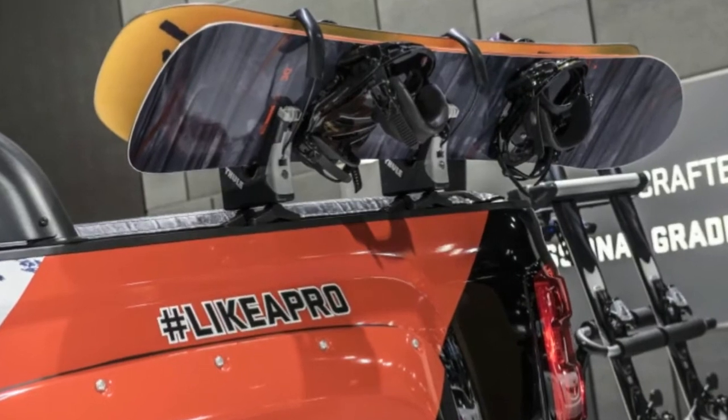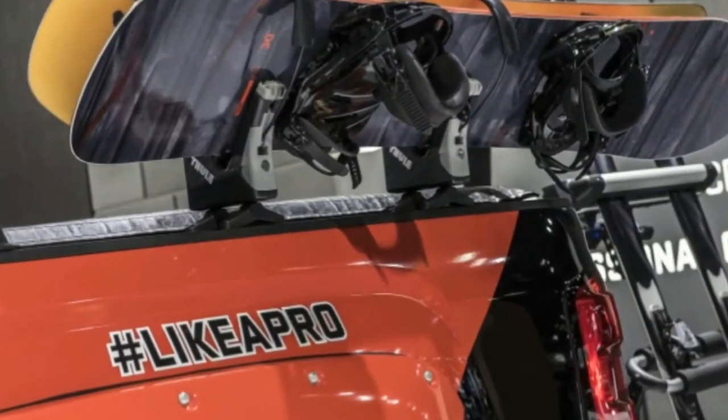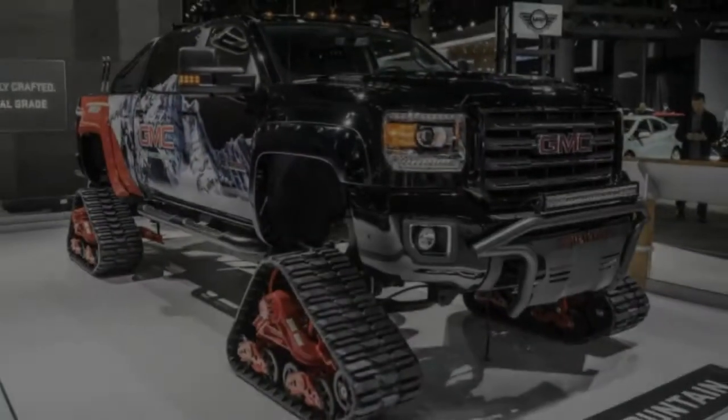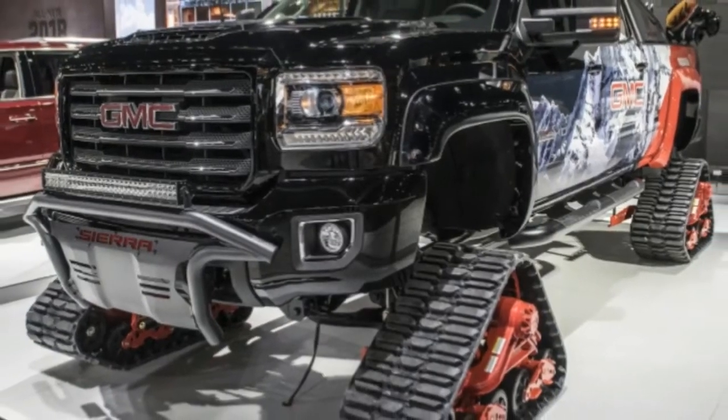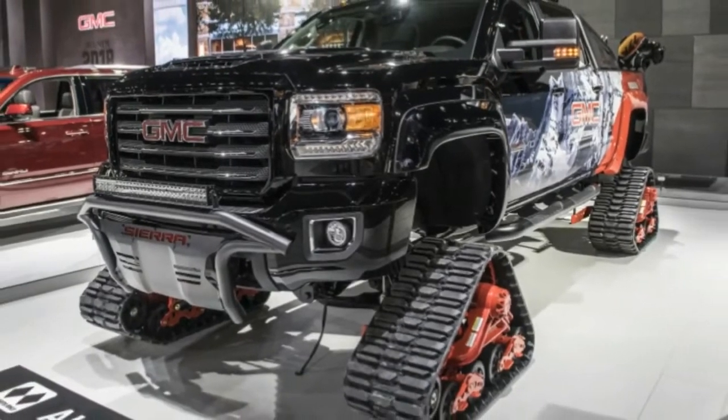What you really need to conquer the frozen north is tracks. These replace wheels with the same sort of equipment that helps tanks and snowmobiles roll over damn near everything in their paths. That's what makes the 2018 GMC Sierra 2500 HD all-mountain concept so awesome.